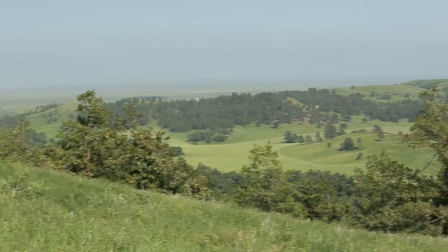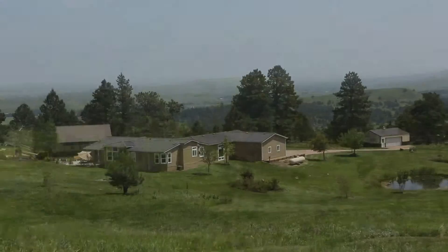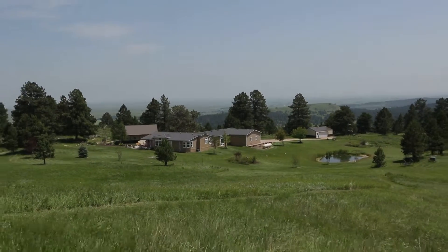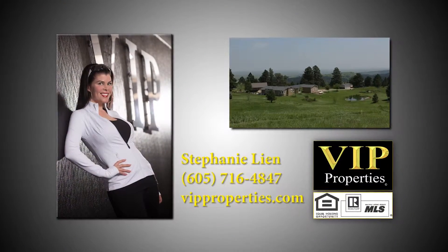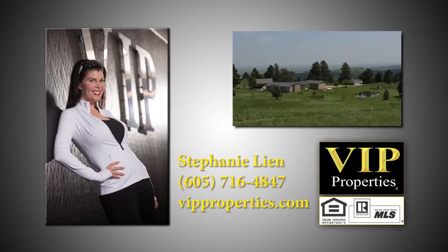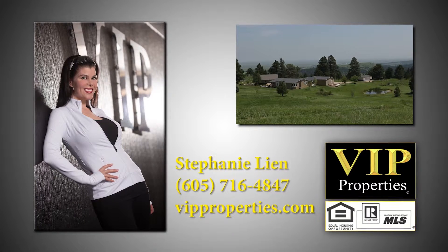Sweeping panoramic views and quiet evenings in the pines are just the start of what this home has to offer. To learn more about this listing, contact Stephanie Lean of VIP Properties in Rapid City, or visit vipproperties.com.